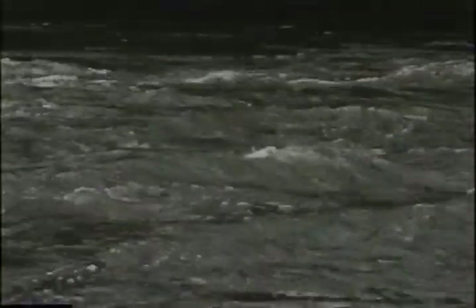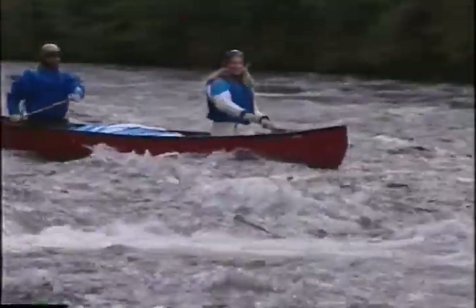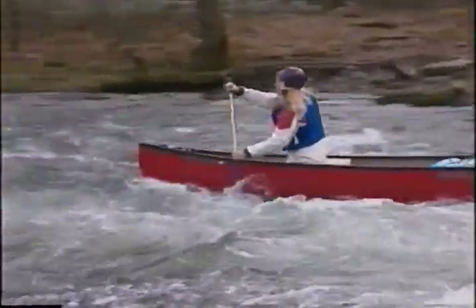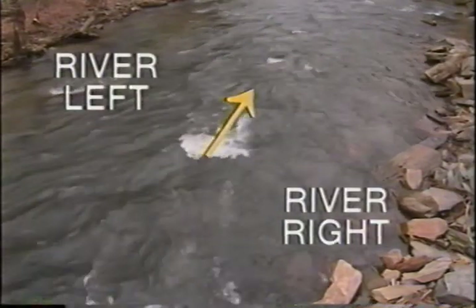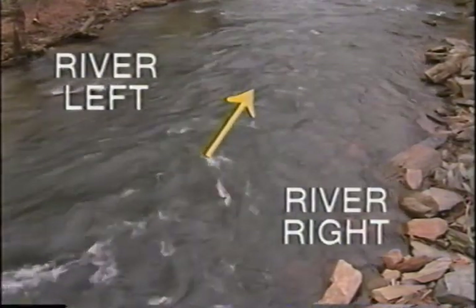In picking a route through a rapid, start at the bottom and work your way upstream to the top — if you do it the other way around, you may wind up somewhere you don't want to be. In talking about what you see on the river, make sure whoever you're talking with shares the same orientation. Paddlers commonly refer to river left and river right as the left and right side of the river when looking downstream, to avoid confusion about whether you're viewing a rapid from upstream or downstream.